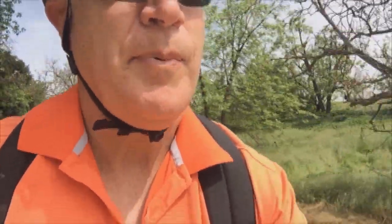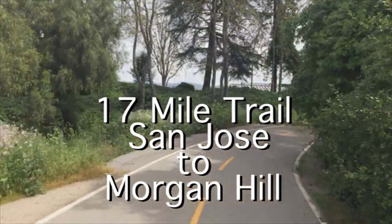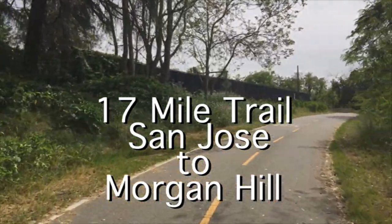It's a paved road all the way — a bike path, and one of the longest that you can have. It's just some beautiful scenery here along the creek. It's the middle of the week in April, so pretty green here in California.